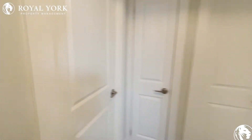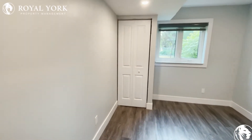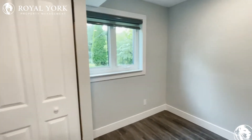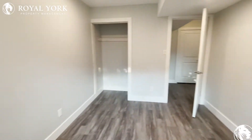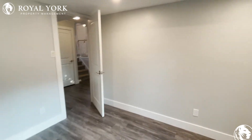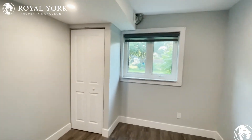Heading into our first bedroom — the first and only one on the main floor. Brand new flooring, everything is great, everything's in great condition. Lots of space, definitely enough size for a queen size bed, and you have a beautiful view of the backyard.